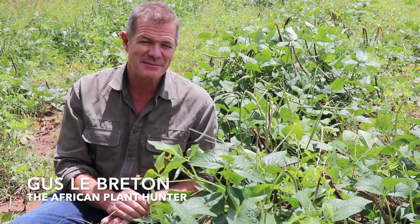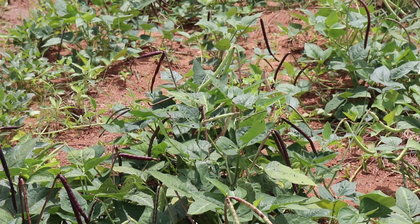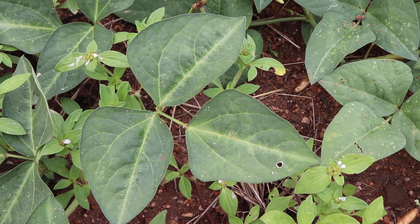How's it guys? I'm Gus the African Plant Hunter. I'm here in a field of cowpeas to share with you this indigenous plant, which is one of the most remarkable and heavily underutilized indigenous plants in the region.